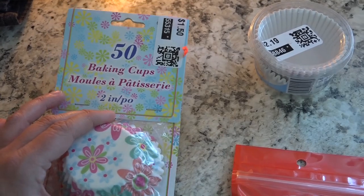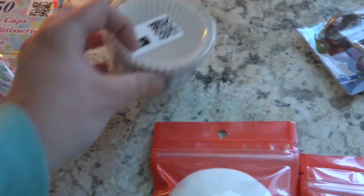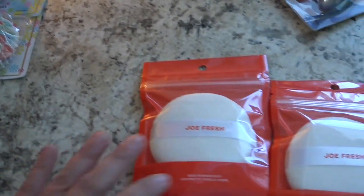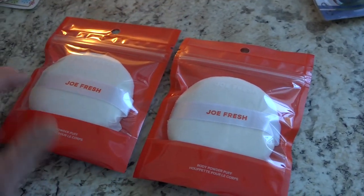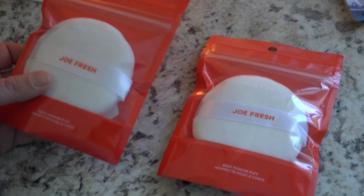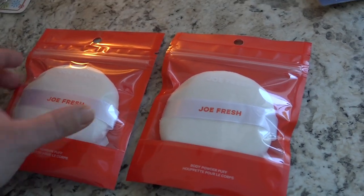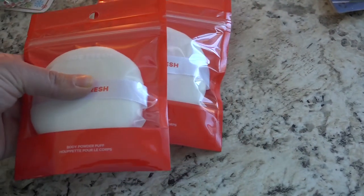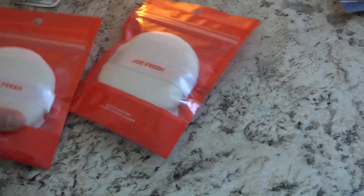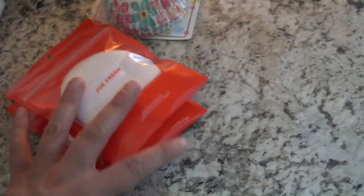These baking cups were 50% off — just muffin tin papers, but they were cute. I also got another pack of plain white ones, also 50% off. These were not from the liquidation store but from the drugstore on clearance for $1.34 — these are powder pads. I like to use them for putting powder on my face to hold my makeup all day. After several uses they can get a little worn out, so it's nice to have backups.